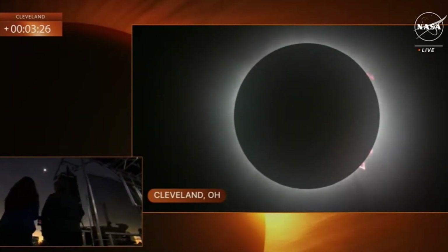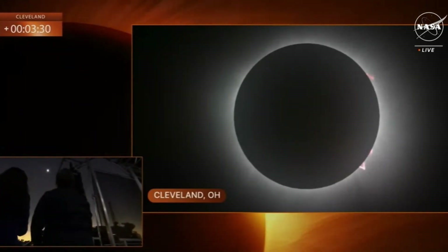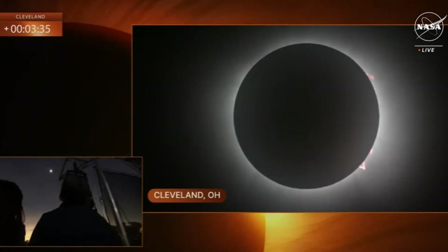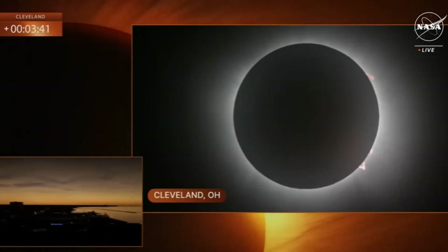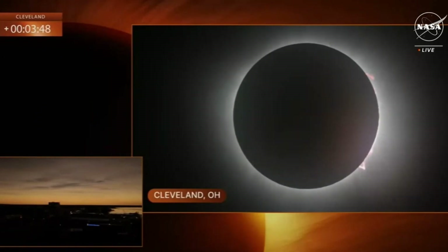The next time, guys, is 2444. That is incredible. I hope everybody took the time to come outside and witness this today. Oh my gosh, you can still see that prominence. Talk to us about what a prominence is. It's so beautiful — that pink color comes from the helium in the outer atmosphere of the sun. And it gives off that pink glow.